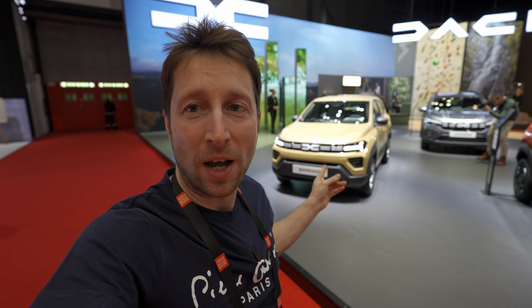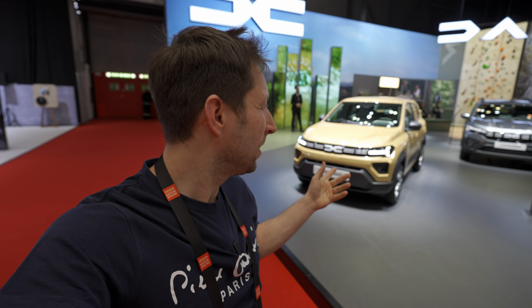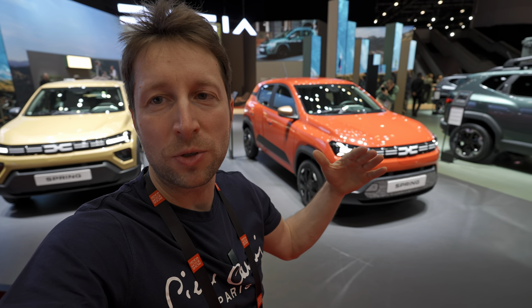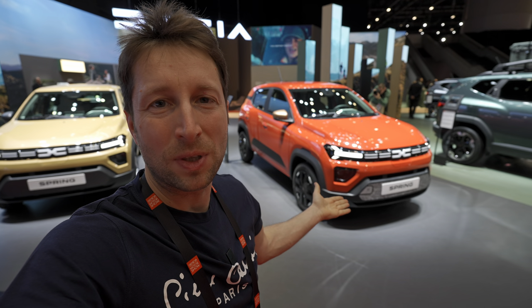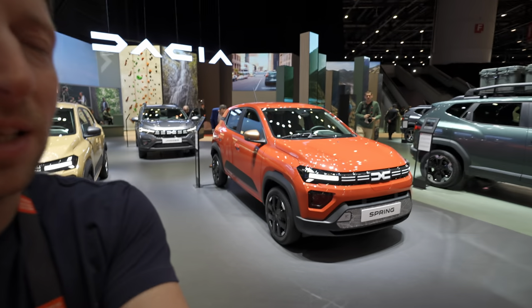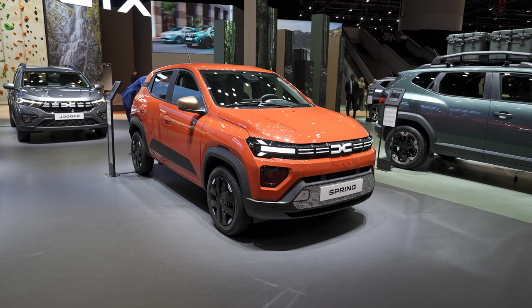We are at the Geneva International Motor Show, and you can see two Springs right here — one is the Expression trim and this one is the Extreme version, the most expensive, top of the range, fully loaded car you can get. It comes with 65 horsepower, and in this video I'll try to cover every single detail.